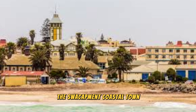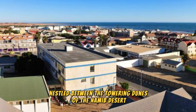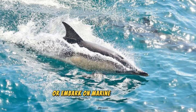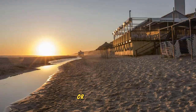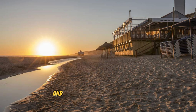The Swakopmund Coastal Town: Experience the charm and beauty of Swakopmund, a picturesque coastal town nestled between the towering dunes of the Namib Desert and the crashing waves of the Atlantic Ocean. Explore colonial-era architecture, bustling markets, and lively cafes. Discover outdoor adventures such as quad biking, sandboarding, and camel riding in the nearby desert, or embark on marine excursions such as dolphin cruises, kayaking, and fishing along the coast. Indulge in fresh seafood, traditional German cuisine, and local specialties at waterfront restaurants and beachside cafes.